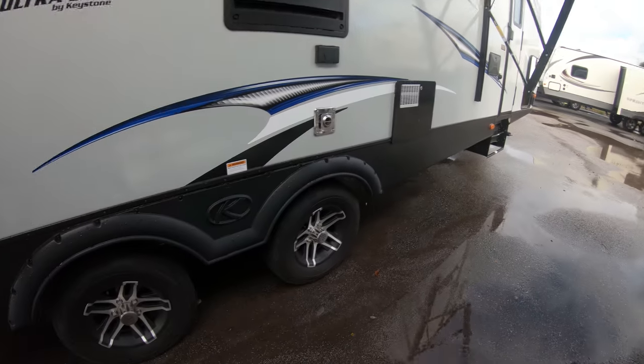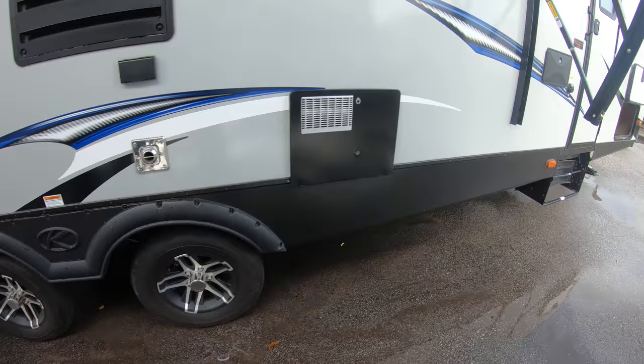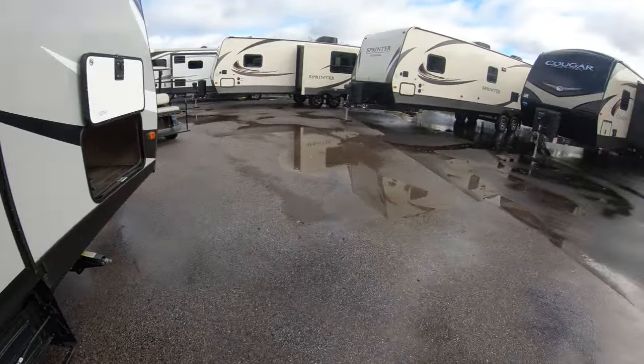Beautiful unit here. Can't forget to mention the dual axles with beautiful wheels on there. If you'd like to take a look at this unit, you can give me a call or shoot me a text at 507-402-2254. Hope you have a good day. Thank you.